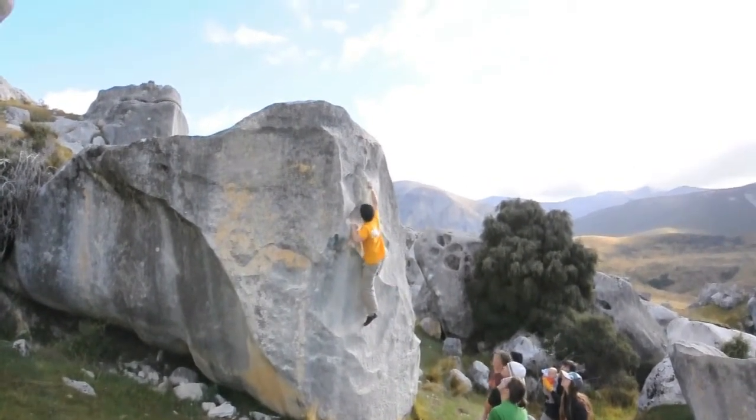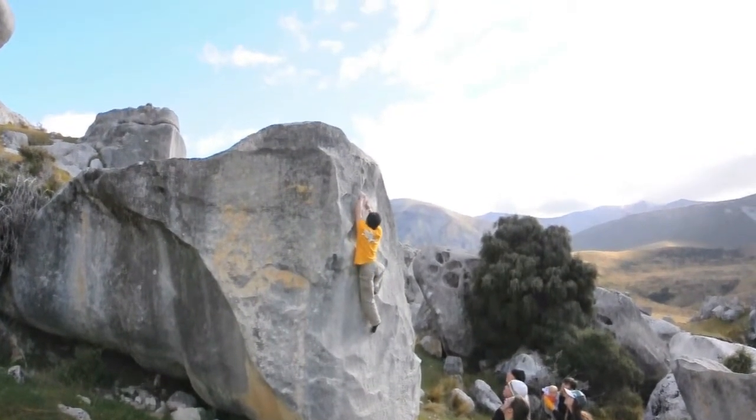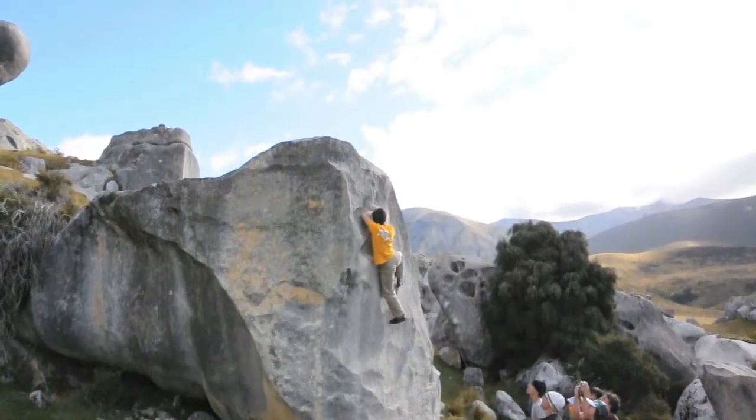Yeah, crux, baby. Crux. Come on. Swag out and then take it with your left. You got it. Strong. Yeah, so strong, man. Yeah, that's the way to do it. That's the best way to do it.